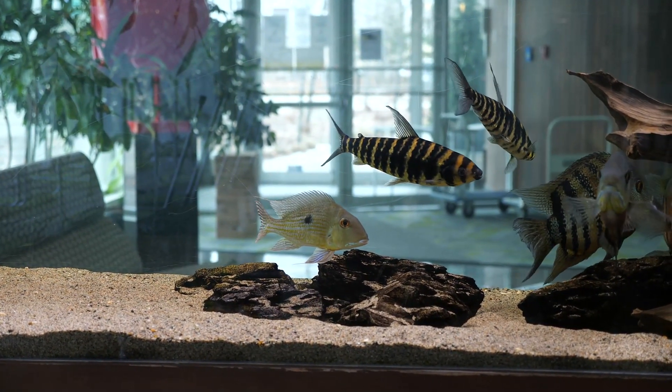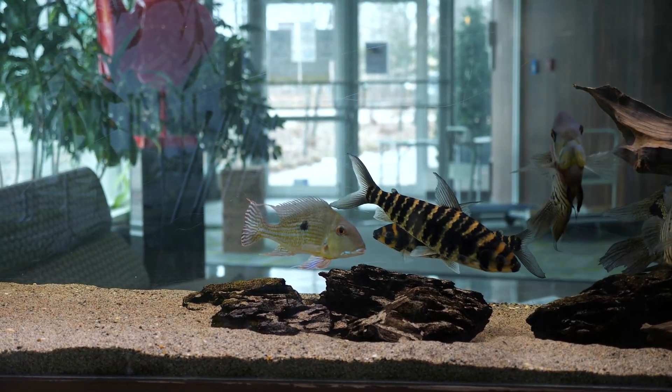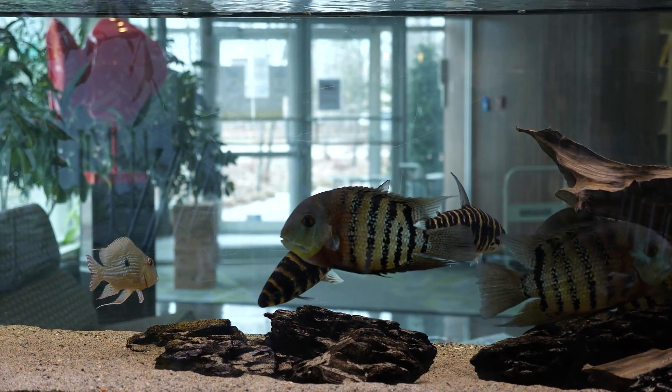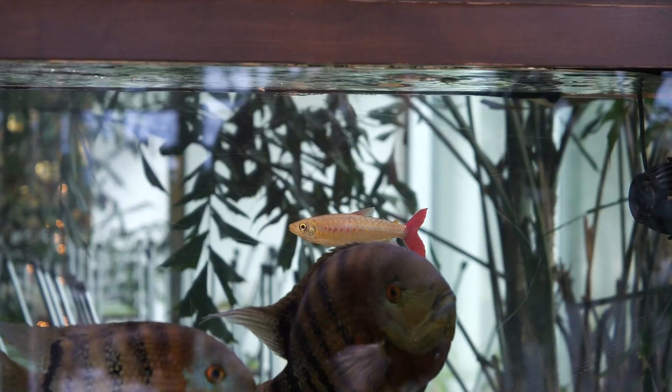Ideal community tank members are fish like Leporinus species, various species of Geophagus, and Satanoperca — those are good species to mix with a Pinktail Chalceus. They get up to 10 or 12 inches in length in the wild, and the typical aquarium maximum size is around 8 to 10 inches.